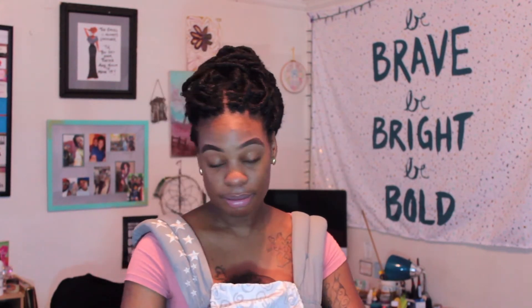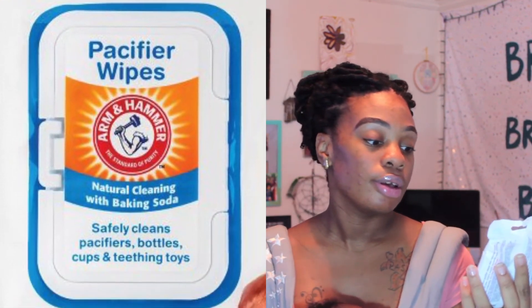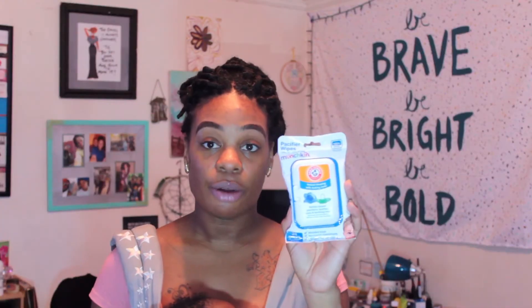There's a washcloth, a hat, socks, and two onesies in here in case baby has a mess. This is a burp cloth — I use it for spit up or whatever I need to. And the last thing I carry is something I learned about from Raven Elise when she did her diaper bag: these natural cleaning baking soda pacifier wipes.